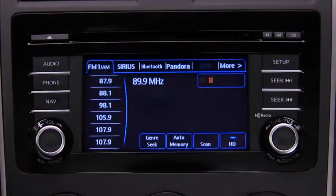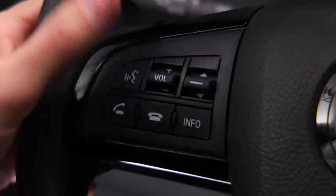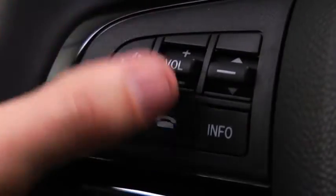When receiving a call, a notification sounds. Press the pickup button to answer. To accept the call, press the pickup button. To reject the call, press the hang-up button.